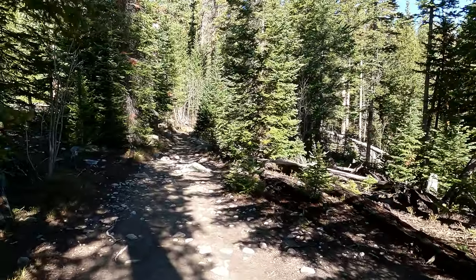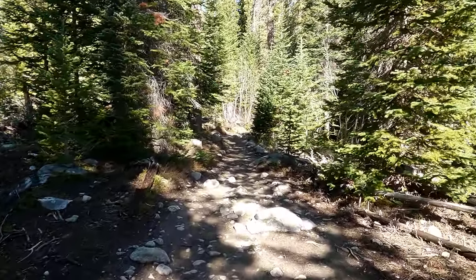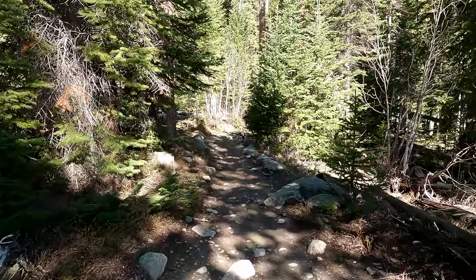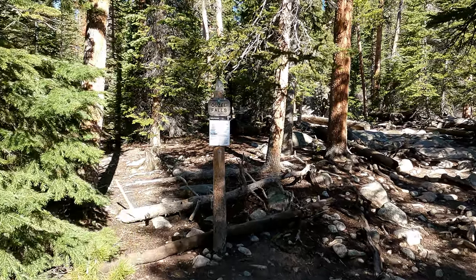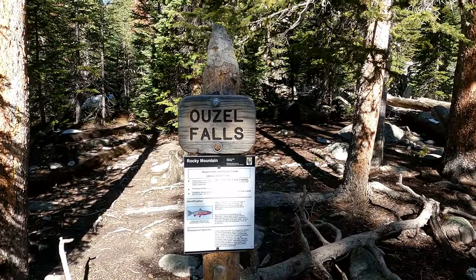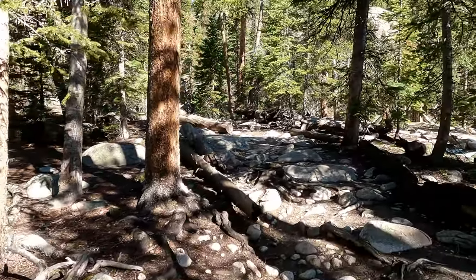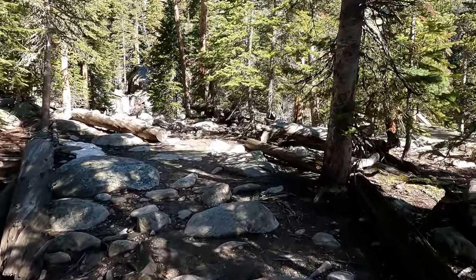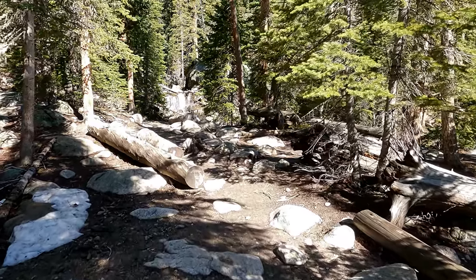We're on the final uphill section to Ouzel Falls — it's really not too much further at all. In one hour and 40 minutes, we're up here at Ouzel Falls. This has been a really pleasant hike so far — no one out here. There were only four cars in the parking lot when I pulled up this morning.